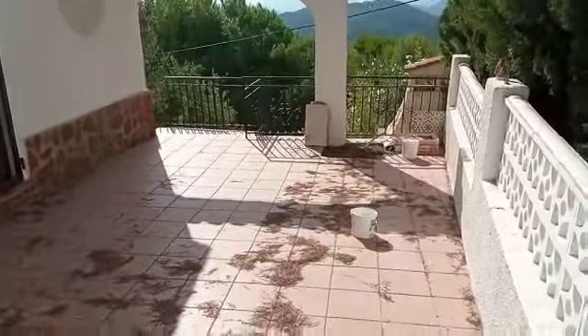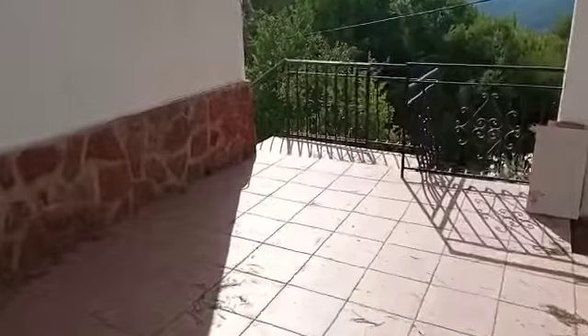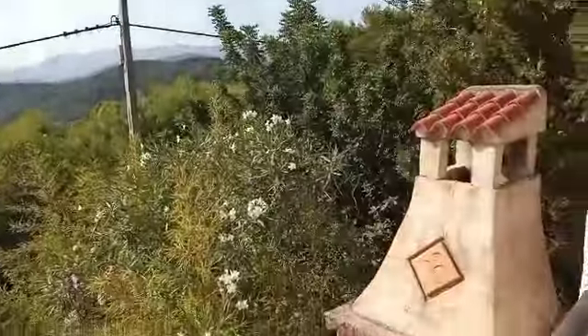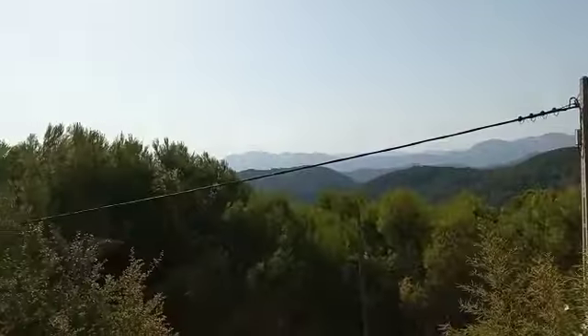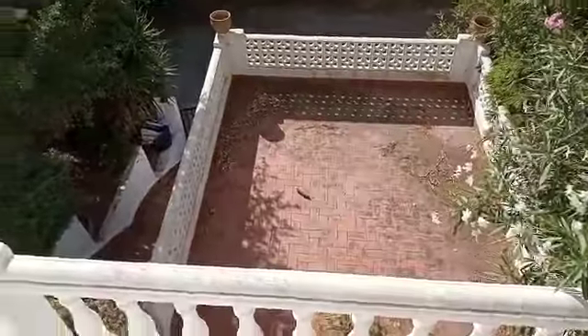We're going to go around the main house. Looking over here, there's a little barbecue, and that is the top of the garage, so there's another terrace there on top of the garage.